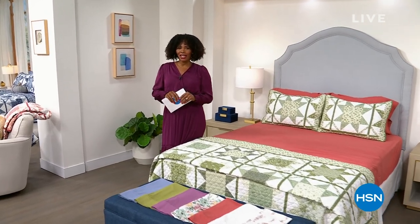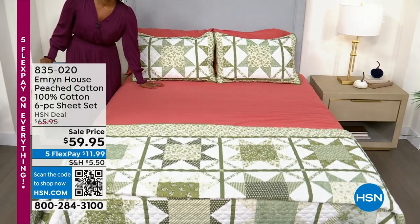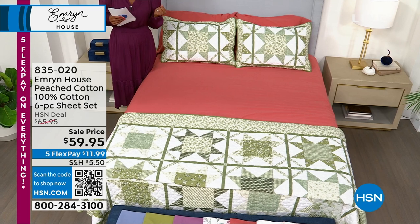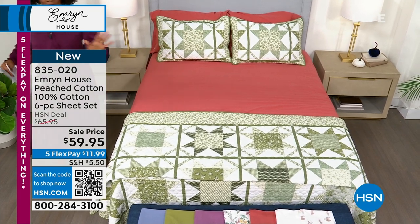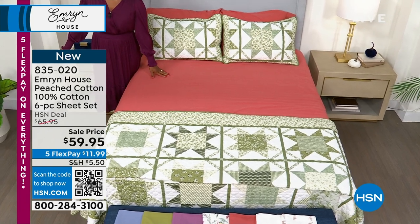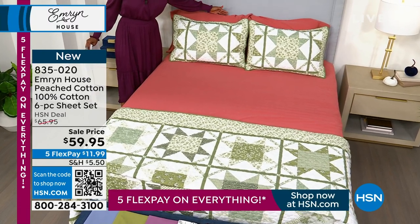I'm Tamara Hooks. I'm going to be shopping right along with you — I'm your host. I just had to stand next to not only our amazing quilt, which we'll get to, but I had to share these sheets with you. These are fantastic and the colors are so rich and beautiful and kind of homey — they kind of make you want to stay in bed. These are from our brand, Emeron House, and these are a peached cotton — 100% cotton — six-piece set of sheets. You're going to get the flat sheet, the fitted sheet, the pillowcases, and an extra set of pillowcases.